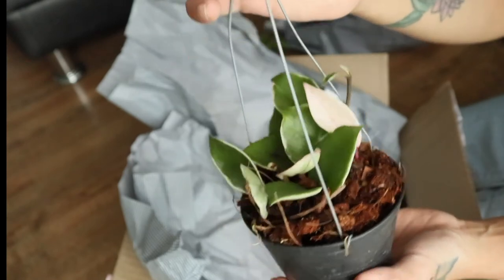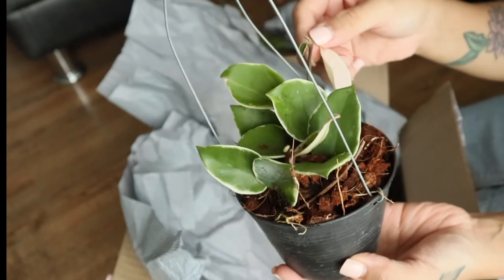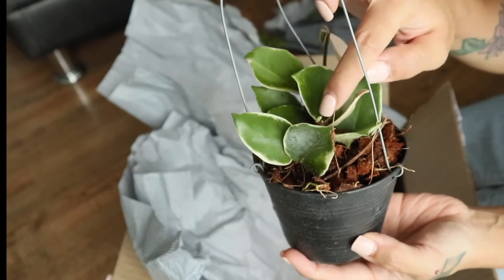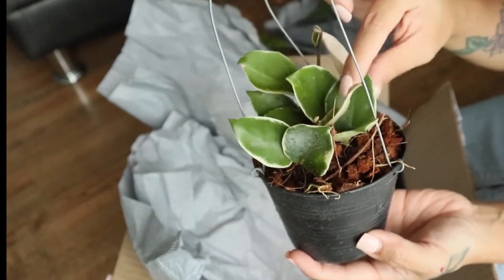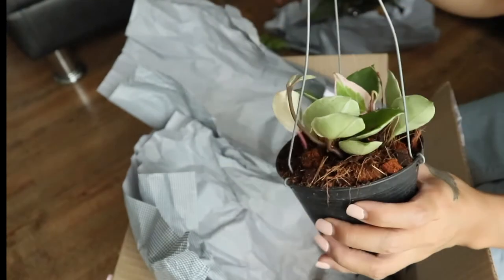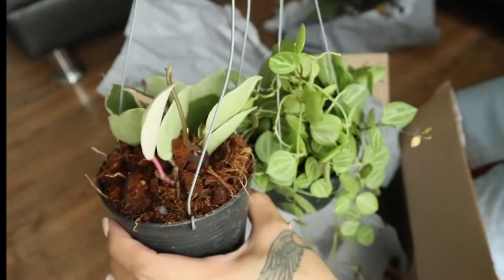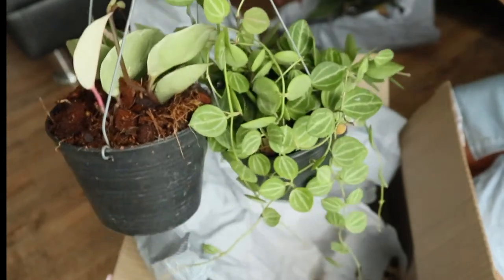As long as the plants are healthy and growing well, there's no problem. This one has a new baby and there's a sprout here too. So I have a Hoya, a Peperomia-like Dischidia, and a Micans — amazing!